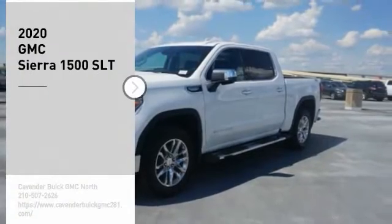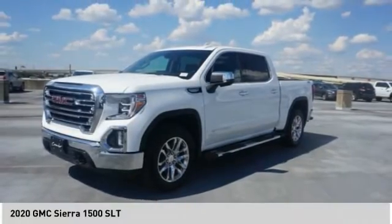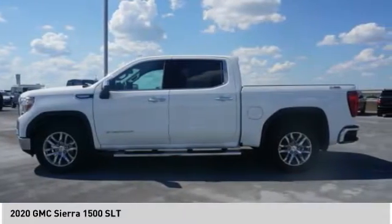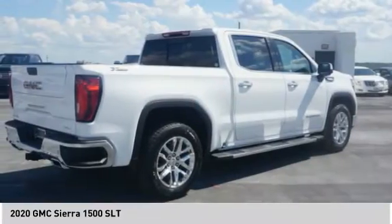Come test drive the 2020 Sierra 1500. The GMC Sierra is a full-size pickup with all the functionality you could expect.